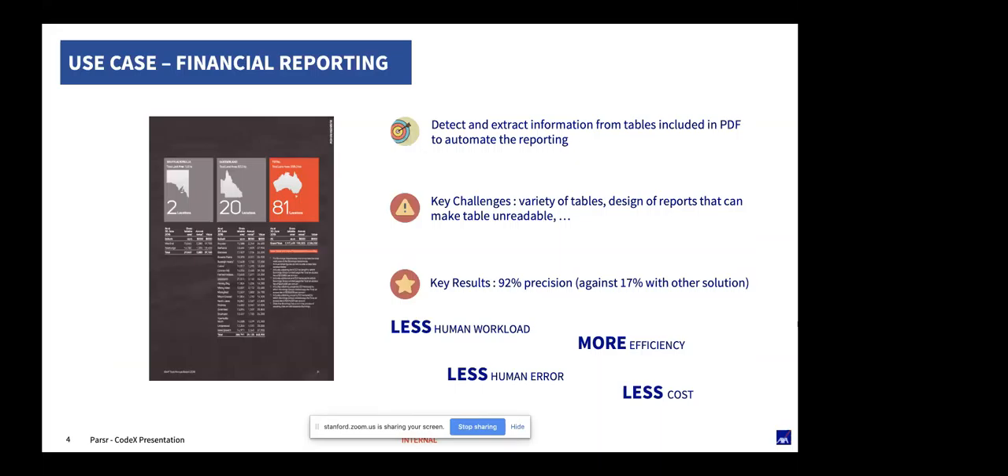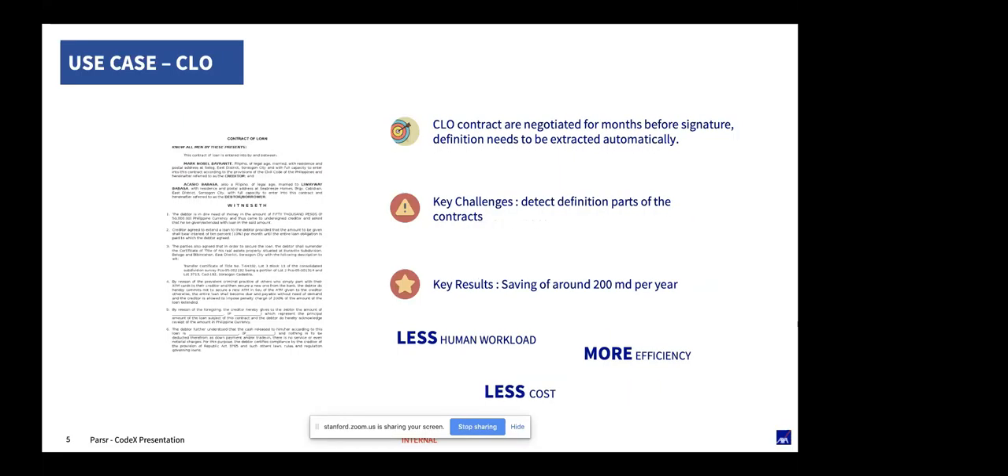After the extraction we structure and clean the data to provide the output you need. First use case: financial reporting. The objective of Parser was to extract KPIs from financial reports, because those KPIs are almost always presented in tables with really nicely designed reports. We use the capability of reading order to manage multi-column treatment, and we built a module for Parser to detect tables in the document and reconstruct them in order to fetch KPIs automatically. This improved automation with better accuracy, lower cost, lower human workload, and therefore lower human error.